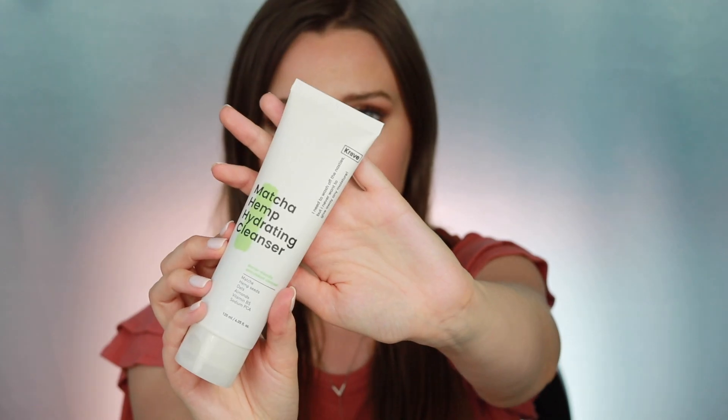I have a couple of products containing green tea or matcha. One I've already reviewed is the Jack Black Intense Therapy Lip Balm SPF 25, which contains green tea extract in addition to SPF — a great combination given all the photo-protective studies I just reviewed.